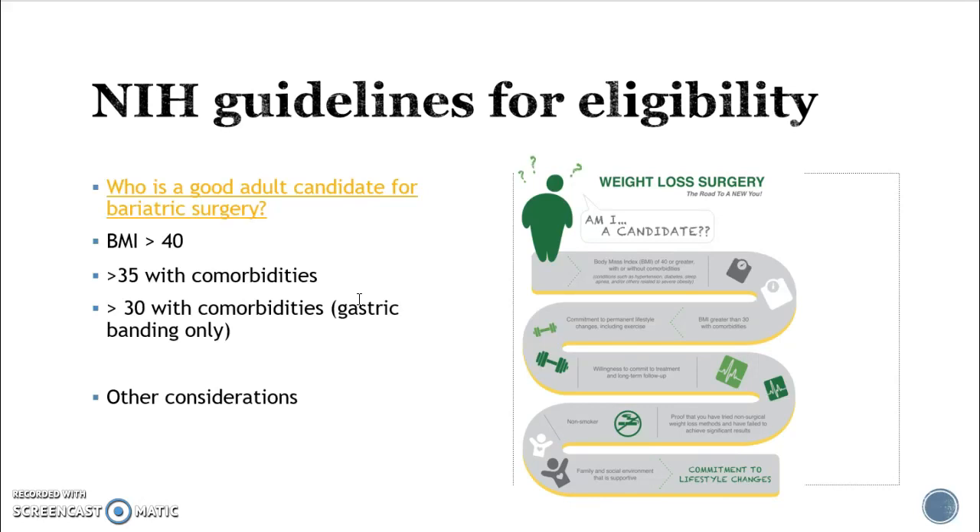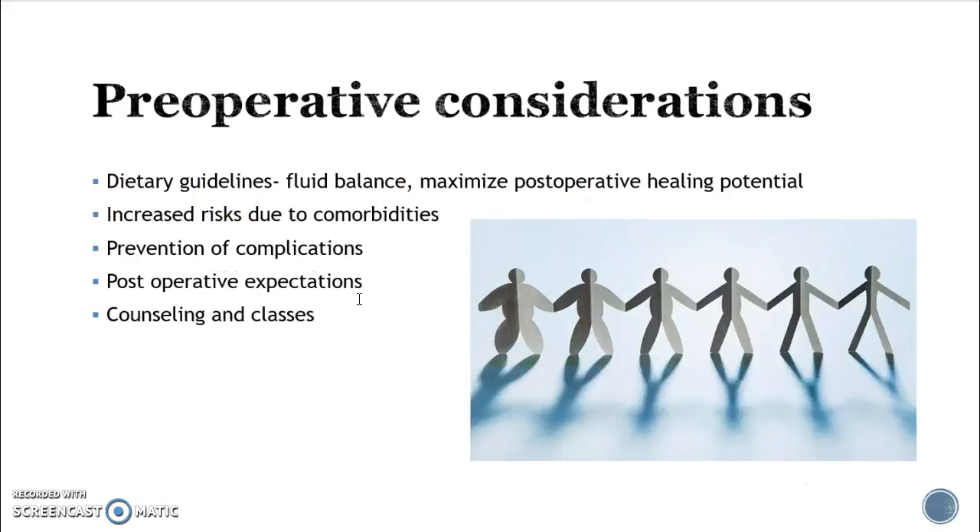Other considerations for gastric surgery: gastric surgeons will look at whether the patient has demonstrated a commitment to making a permanent lifestyle change, because it's not a magic wand. The patient needs to be willing to commit to follow-up, attend classes, and they usually don't want them to be a smoker because that adds to the risks that occur after surgery.